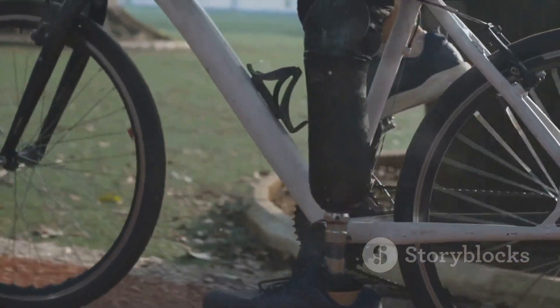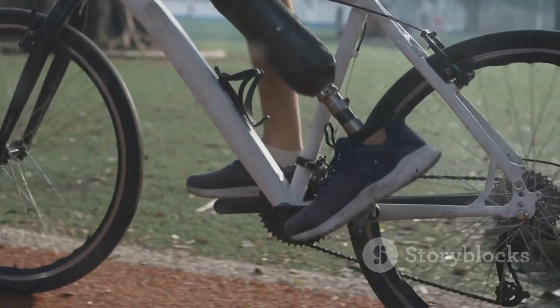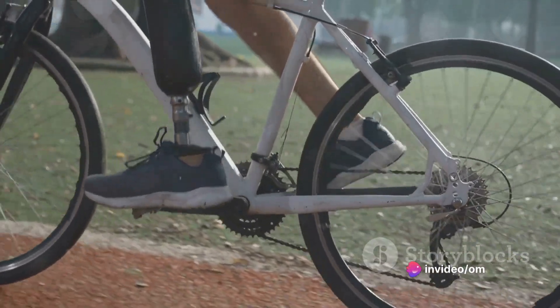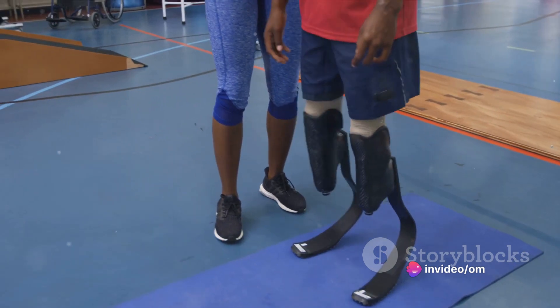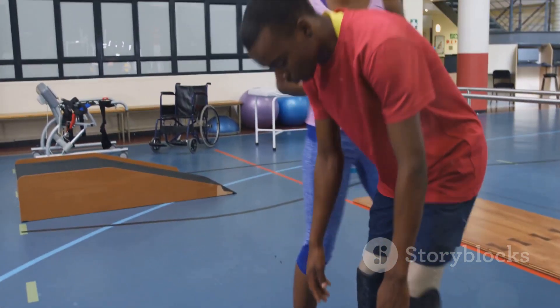The leg will not only enable the user to change gears while driving a bike, but will also provide a natural feeling of push while walking, something that flat-footed prosthetics lack. The user will also have the ability to run and swim with the prosthetic leg.